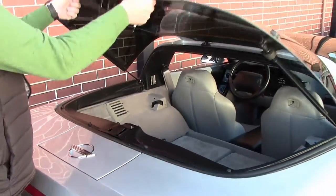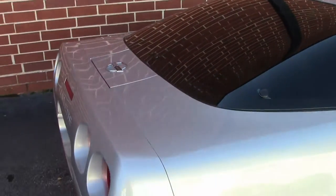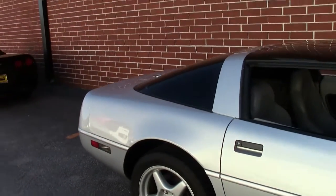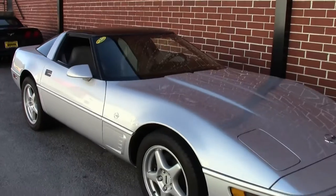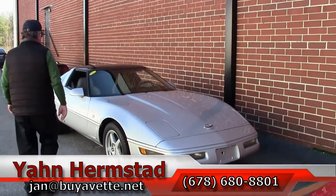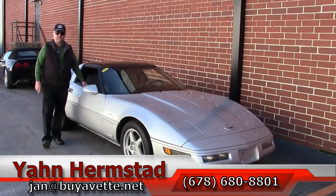Just give a little view from around the car, Rick, and we'll call that a good shoot. Thank you for looking at Bayovet — Jan Hermstad. My number is 404-993-5964. And hey, we're in Hotlanta, Georgia.